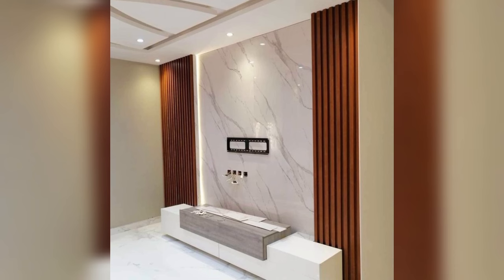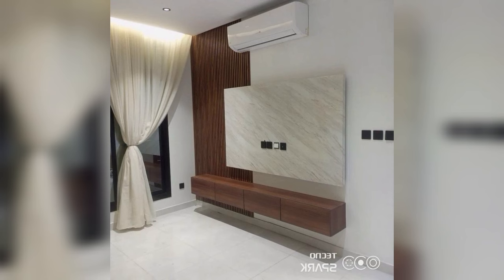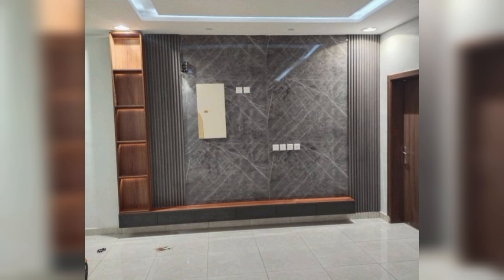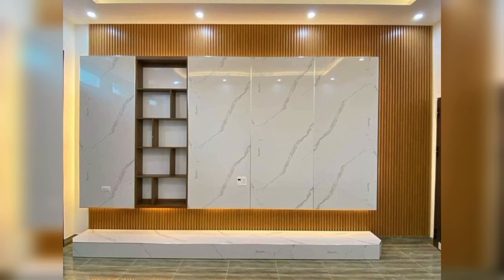A lux TV panel design that oozes confidence. It is your living room that helps create a good first impression of your home. Usher in your guests and feel good yourself by opting for a subtly plush TV panel design. An interplay of wood, glass and various other materials makes this kind of design all the more appealing.